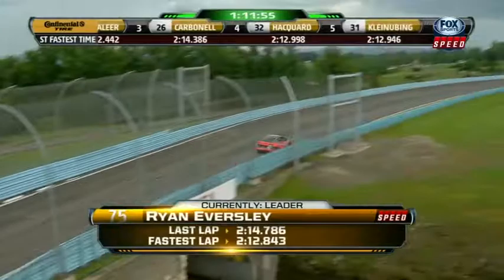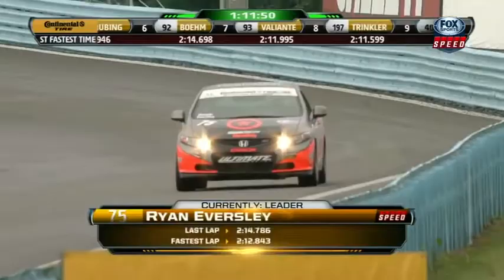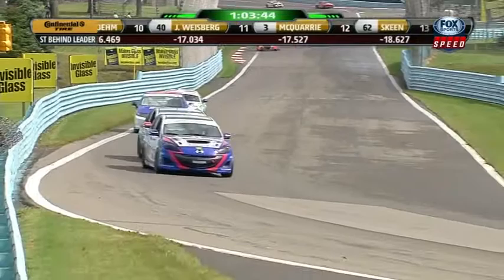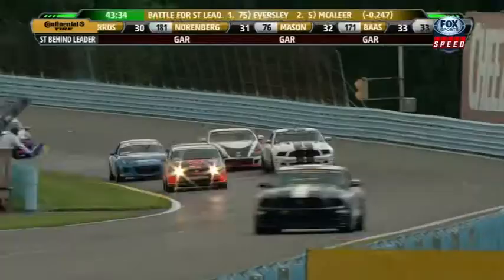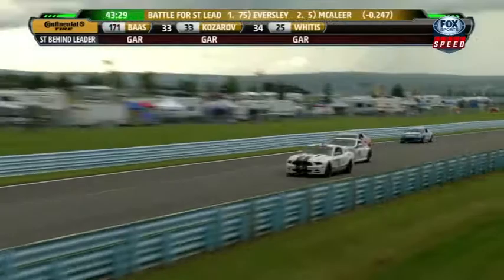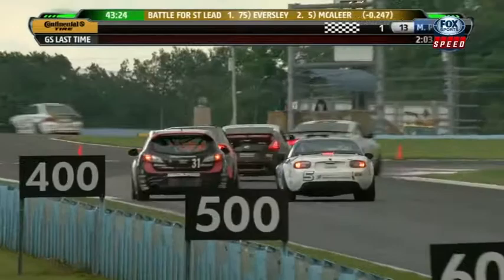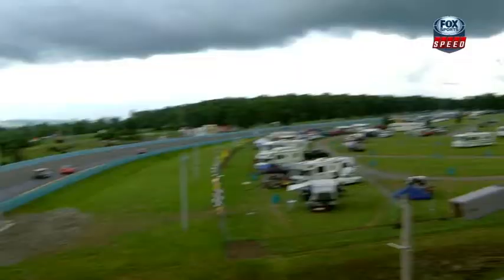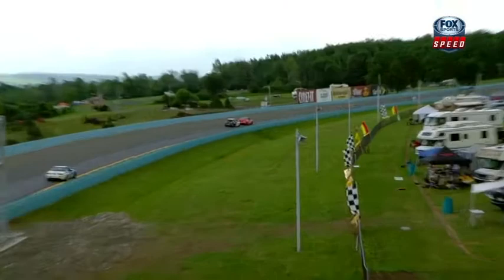Back to the ST leader, Ryan Eversley in the 75. He's got about a 3.8 second lead over his nearest rival. This track is really drying out now. We heard Eric Curran say he gambled on a dry racetrack — there'll be several teams who have gone one way or the other with their setup. Klein-Ubing has nearly caught the two leaders. They were looking at Eversley and McAleer, and here comes Klein-Ubing in the 31 — really deep, not wasting any time. They knew he was coming — Pierre's a multi-national, multi-champion. That little Mazda is hooked up right now, he's flying.